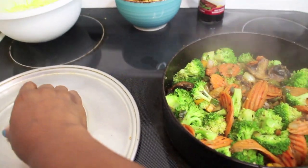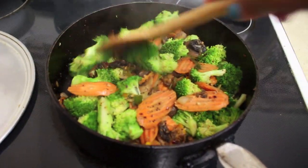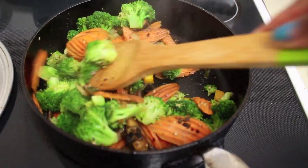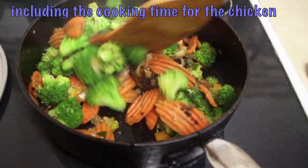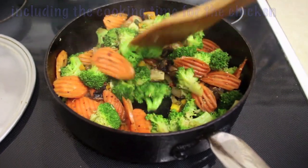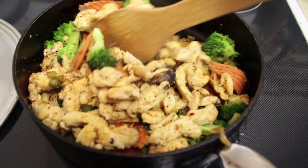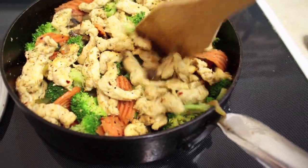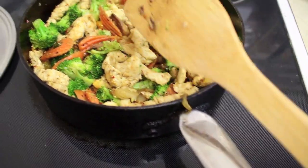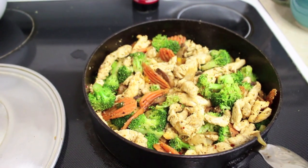Everything is steaming up really nicely — just giving it a good toss. So far we've been cooking for about 30 minutes total, which would have taken longer if I didn't prep everything ahead of time — that's why I always stress prepping. I'm grabbing the chicken back and adding it in, giving it a good mixing, then letting it steam for another minute before adding the final ingredients.